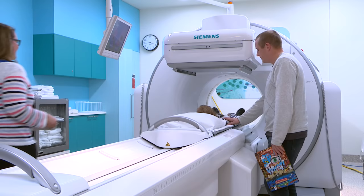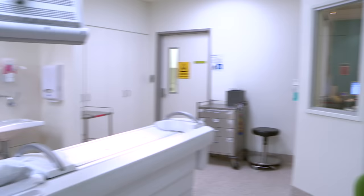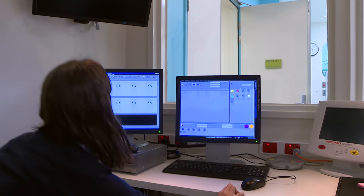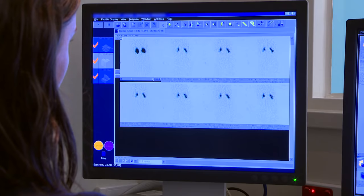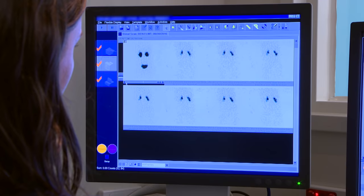Dad stayed with me the whole time. Felicity, another technologist, watched the pictures of my kidneys on her monitor. My kidneys' job is to clean my blood. The medicine went into my blood and helped the cameras show how well my kidneys are working.